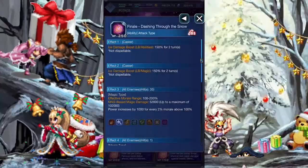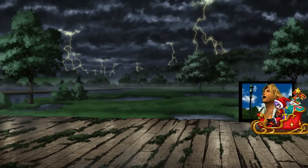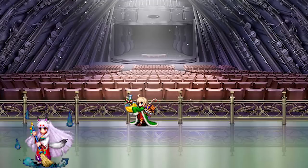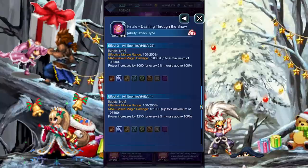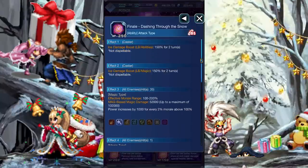Finale: Dashing through the snow, in a one-bird open sleigh, over the fields we go, laughing all the way. Bells on Bobtail's ring, making spirits bright. What fun it is to ride and sing as the money man last night, oh! Can only be used once per battle. It gives Ayaka a whopping 150% ice damage buff, and deals strong ice damage that scales with morale, and chains with a quadruple-casted bolting strike. You can't use it with anything else though.